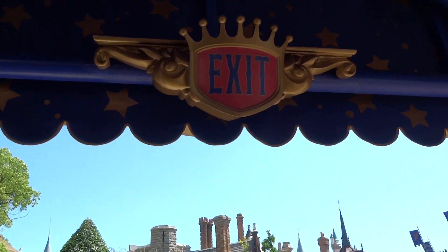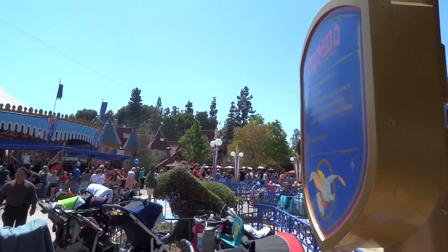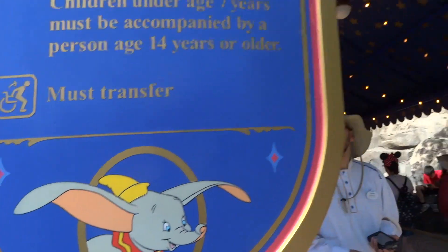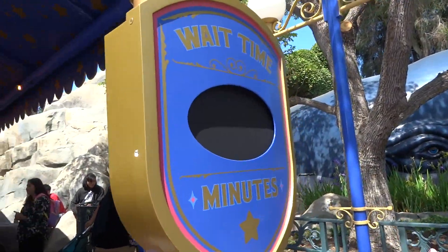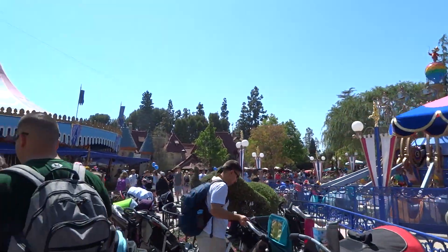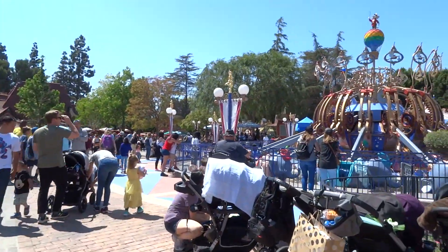Here's the new exit sign — very attractive looking. And you've got Dumbo the Flying Elephant, supervised children at all times — there he is. And the new wait time sign over here, which is not displaying a number at the moment but I'm sure it will eventually. Nice to have Dumbo back — it really ties Fantasyland together here, as the dude might say.